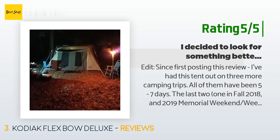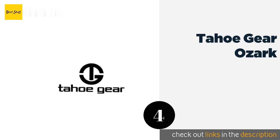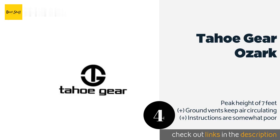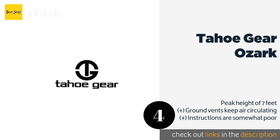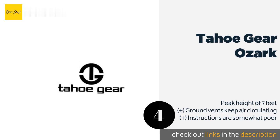Number four is the Tahoe Gear Ozark. Preparing for an extended family reunion? You can shelter the whole gang — all 16 of them — with the Tahoe Gear Ozark, which features an extremely spacious design and extra tall ceiling. Despite its size, it still sets up fairly quickly and feels robust. This product is available on Amazon for $517.